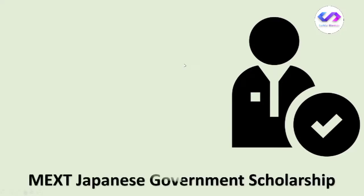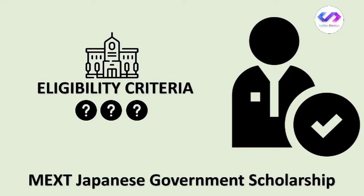Hello everyone, my name is Raula Khan and I'm your MEXT guide. Today I'm going to discuss the MEXT Japanese government scholarship — specifically the eligibility criteria, which determines whether you are eligible to apply for the MEXT scholarship.